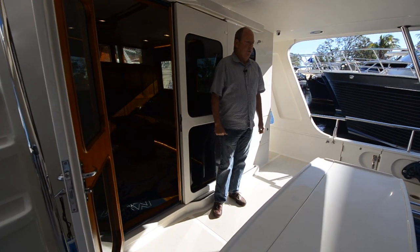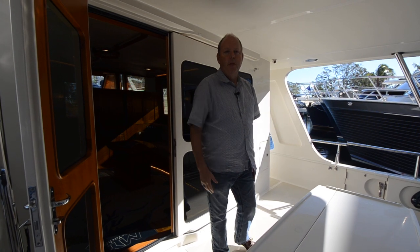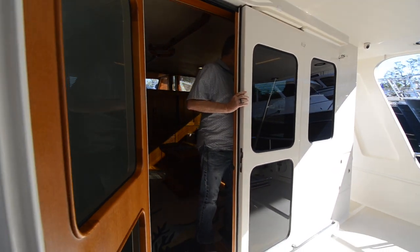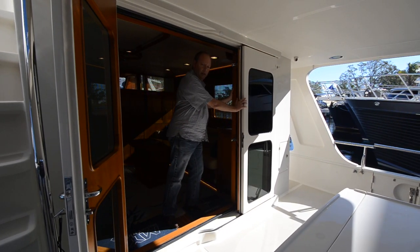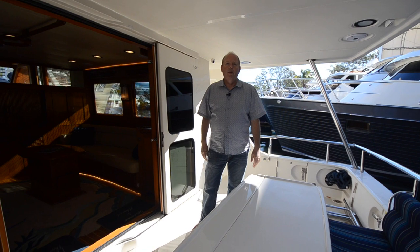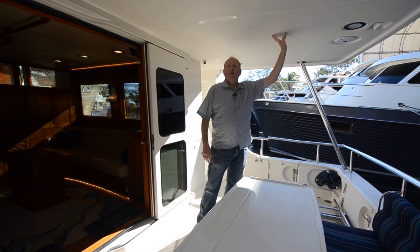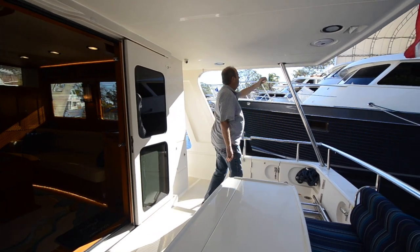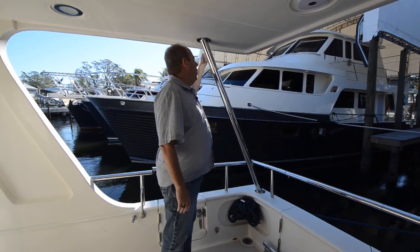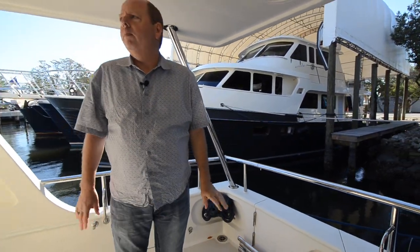Now we're in the cockpit of Boondoggle and this is a great entertaining area. There's room for two or three chairs out here so I could get six people out here for dinner. I can open this door — it locks open — so now I really have a nice indoor-outdoor entertaining area on the boat. You'll also notice that this is covered here so I've got sun protection and rain protection. These tubes here are not only support, but there are rain gutters up above that collect the water and send it down the tube and out near the water line.